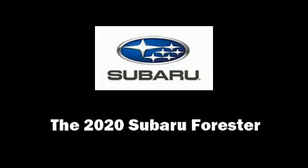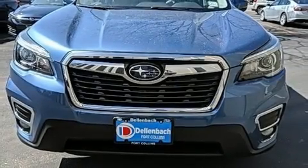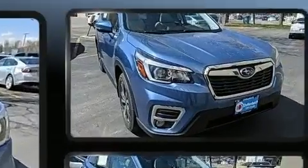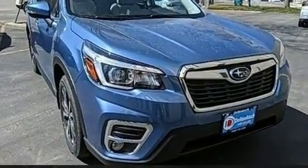The 2020 Subaru Forester. Under the hood, you'll find a four-cylinder engine with more than 170 horsepower, providing a spirited yet composed ride and drive.